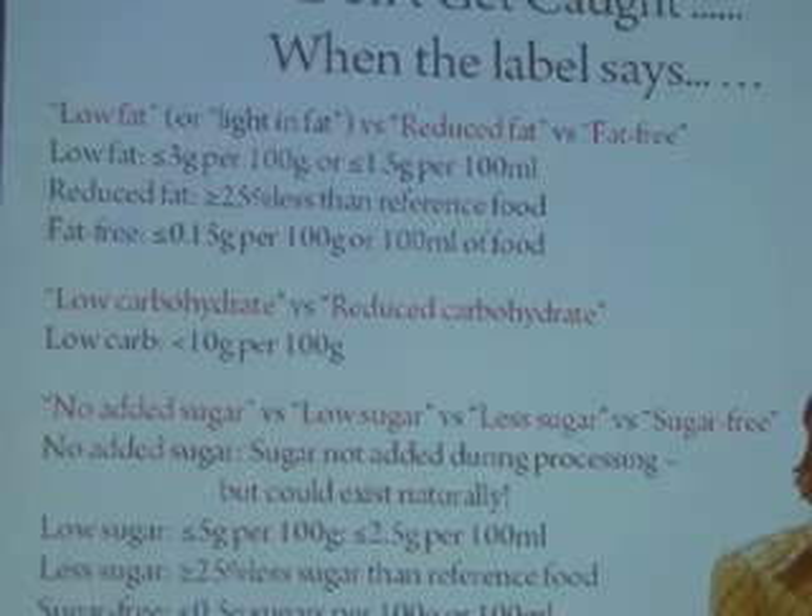Just because something says it's low-fat doesn't mean it's particularly healthy for you and that you can eat as much of it as you like. Also, low-carbohydrate has to be less than 10 grams per 100 grams. Be very careful if you pick up a product and it says it has no added sugar. Something like an orange juice that says no added sugar doesn't necessarily mean there's no sugar inside it — orange juice is made by squeezing fruit, and fruit has sugar in it. No added sugar simply means no sugar was added at the point of manufacturing. It still contains sugar.